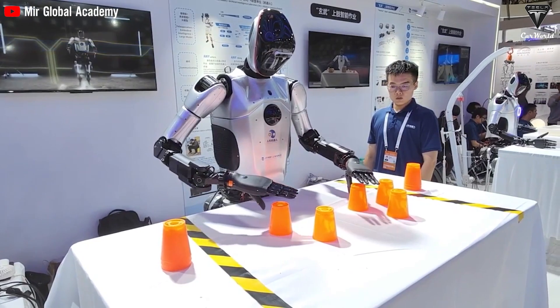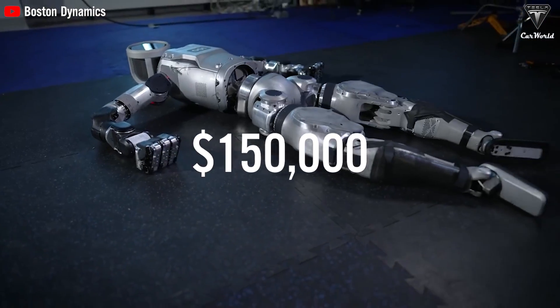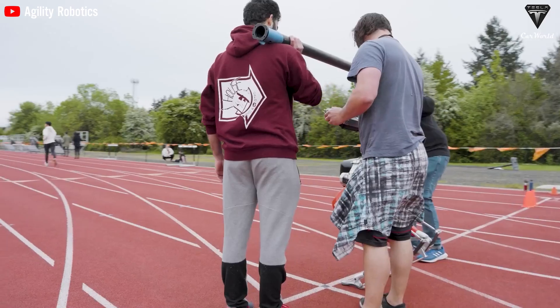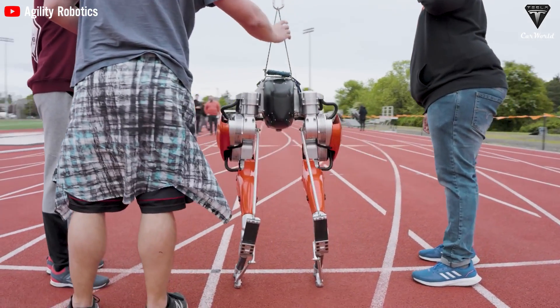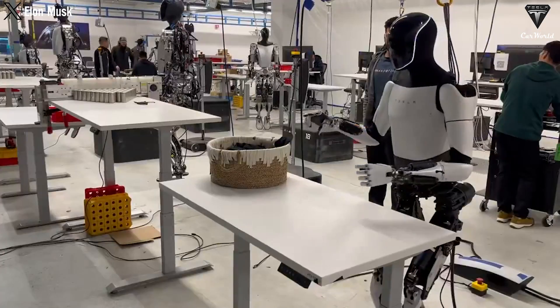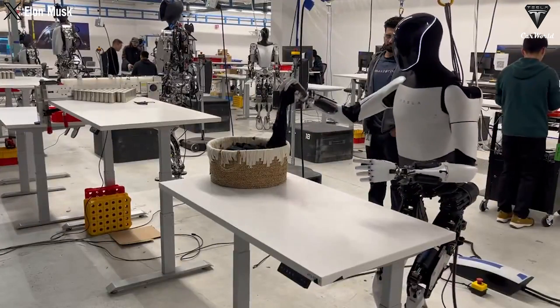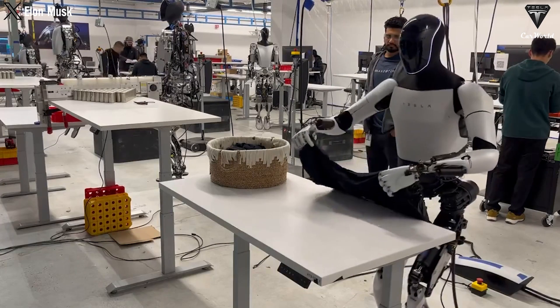Most competitors will cost you a huge fortune for just a short stint of work — $150,000 for a Boston Dynamics Atlas, or a jaw-dropping quarter million for the Agility Robotics Cassie — and you only get an hour and a half to two hours of action out of them. Meanwhile, with Optimus, you're looking at under $20,000 for an almost full day's worth of work. What sounds like the better deal?